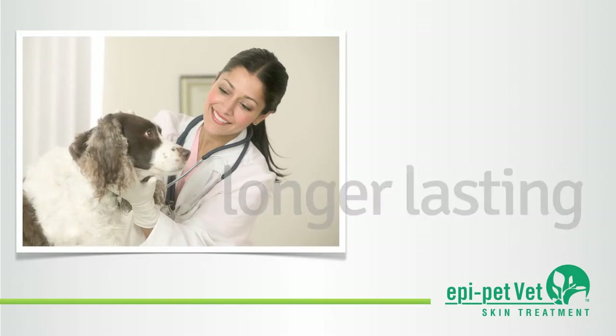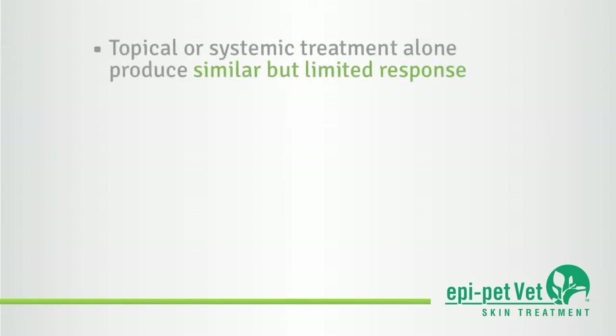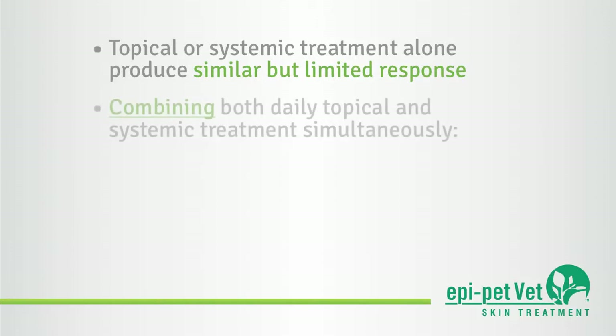Faster. New studies of skin and ear diseases show that topical or systemic treatment alone produce similar but limited response in test patients, whereas when daily topical and systemic treatment are combined simultaneously, the response time is increased.